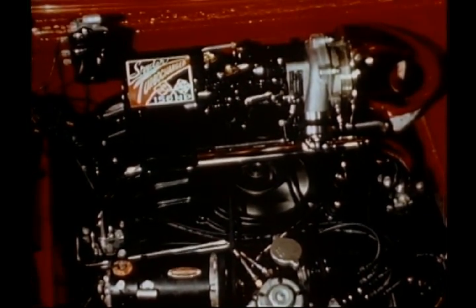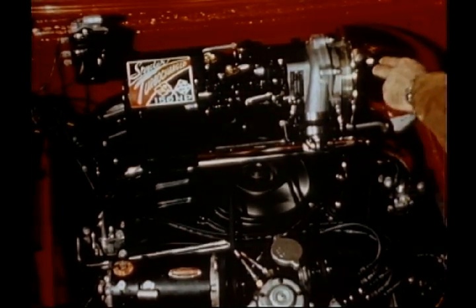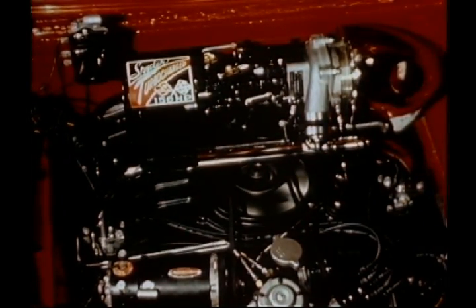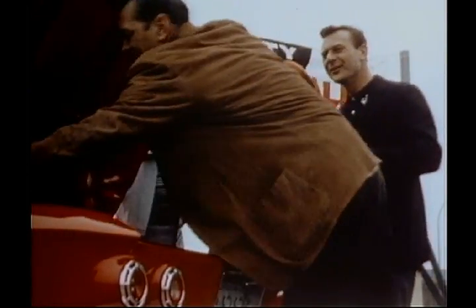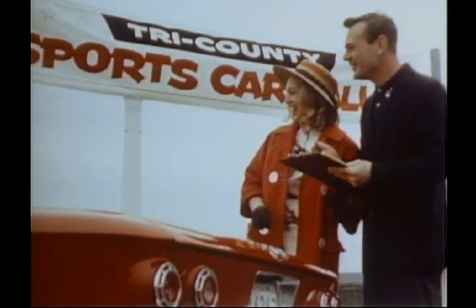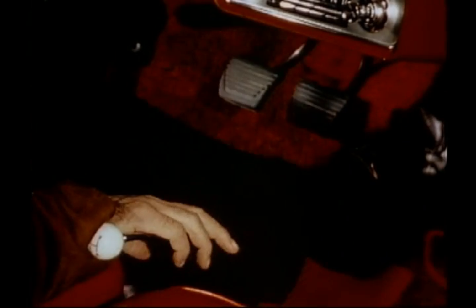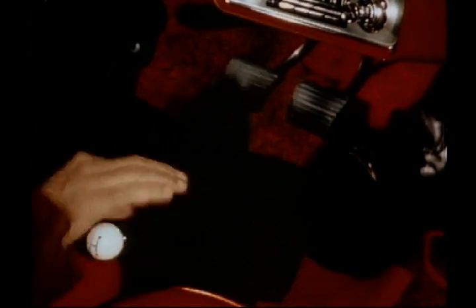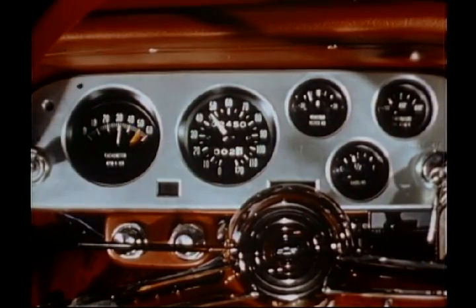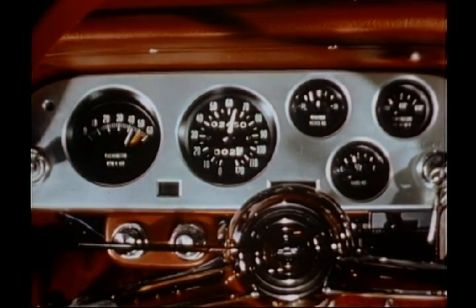Beneath this bright fresh exterior, a hurricane of power waits to be unleashed by an exhaust-driven turbo supercharger. There's also a four-speed transmission for extra lift on the takeoff, and for dazzling middle and high-speed acceleration. There's a tachometer and special pressure and temperature gauges to tell you what's going on behind you.